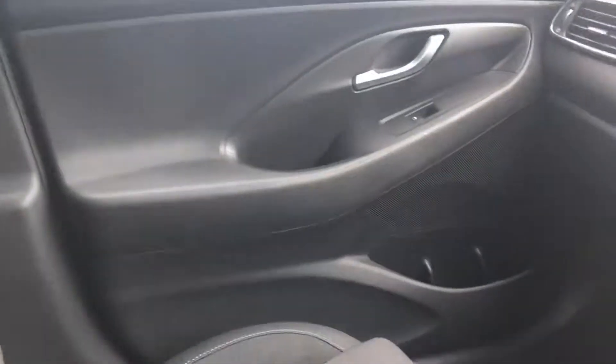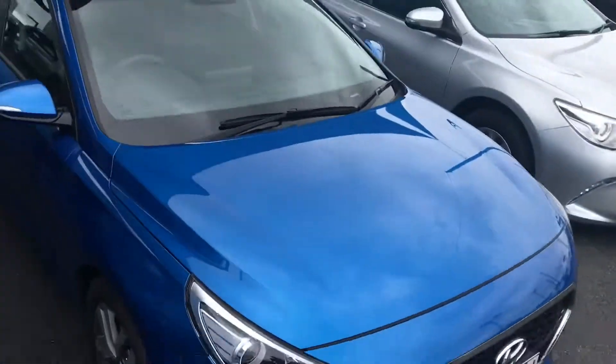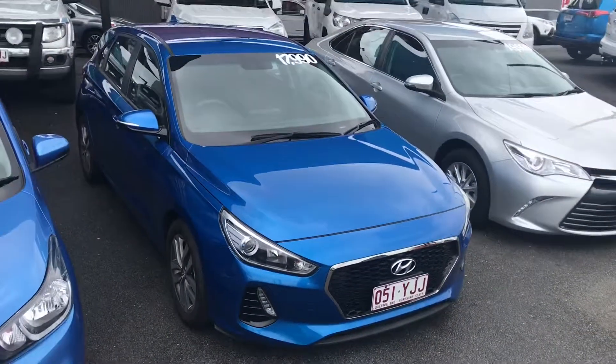Very, very clean inside. And there we have it — that's our 2017 Hyundai i30. Thanks for watching.